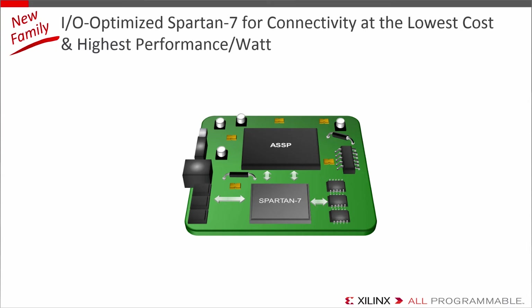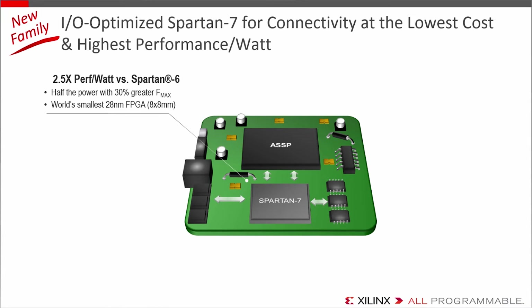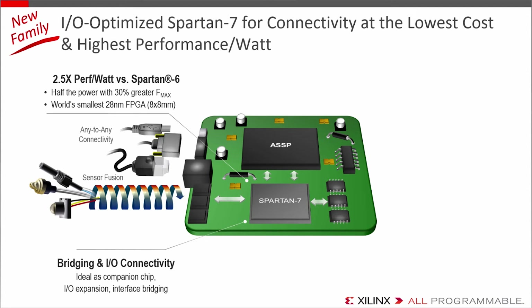For the next level up in connectivity, the new Spartan 7 is the IO-optimized FPGA of choice. At half the power of Spartan 6 and 30% more FMACs, you get 2.5x greater performance per watt. It's also now the world's smallest 28nm FPGA, coming in at 8x8 packaging. It's probably the most capable ASSP or ASIC companion chip you'll find to either expand the system's I/Os or bridge incompatible interfaces. It's also a great device for any-to-any connectivity and scalable sensor fusion, with even more LVDS I/O performance than Spartan 6.